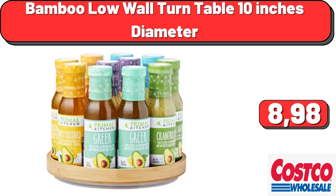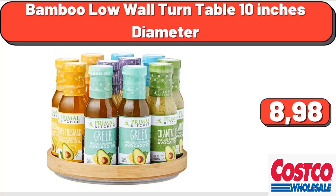Hello everyone, today we will be reviewing discounted products together. Bamboo low wall turntable, 10 inches diameter, $8.98.